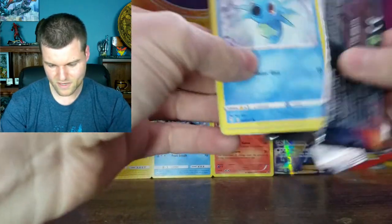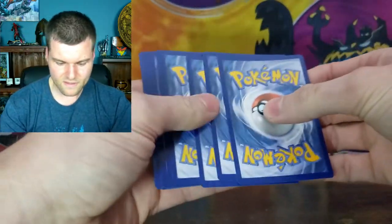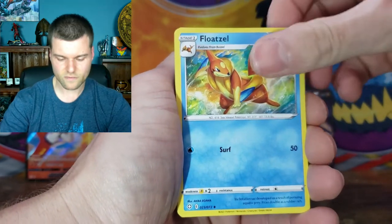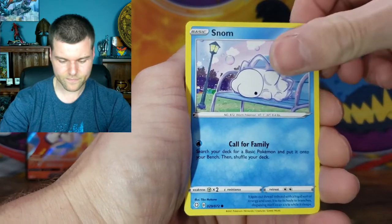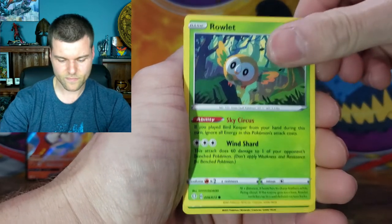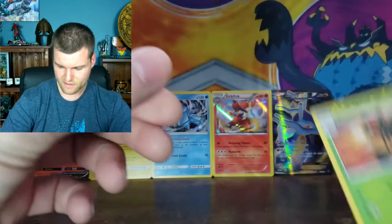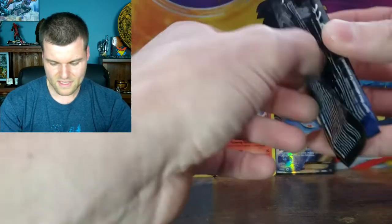Second Shining Fates pack — Energy, Darktrix, Floatzel, Rusted Sword, Horsea, Snorunt, Spinarak, Cufant, Rowlet. Reverse Holo Kecleon. And a non-holo Yanmega. Alright — she's just flying around, looking for a snack. Put that to the side — two packs left. Let's keep it going and see what else is inside.